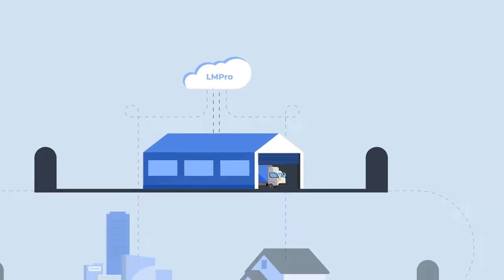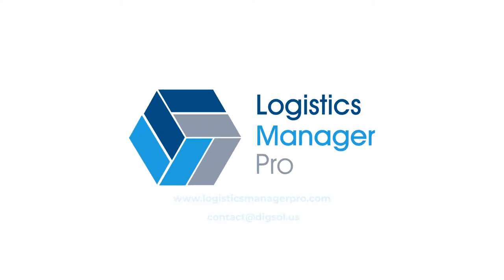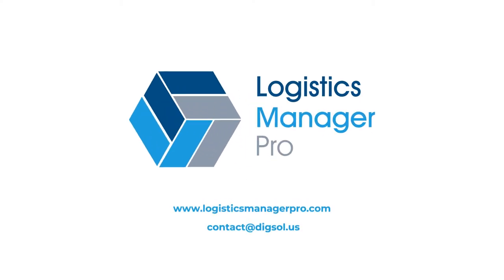End-to-end, LMPro is making last-mile delivery processes easier and more efficient. Contact us to learn more or to schedule a demonstration today. For more information, visit www.lmpro.com.au.